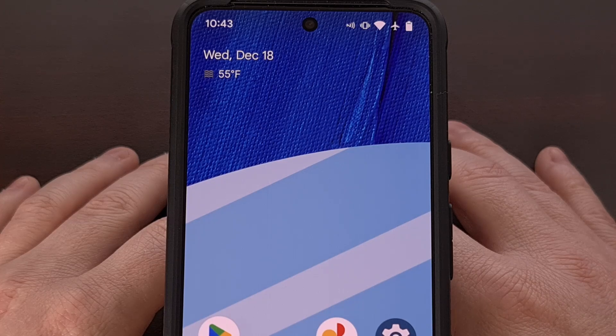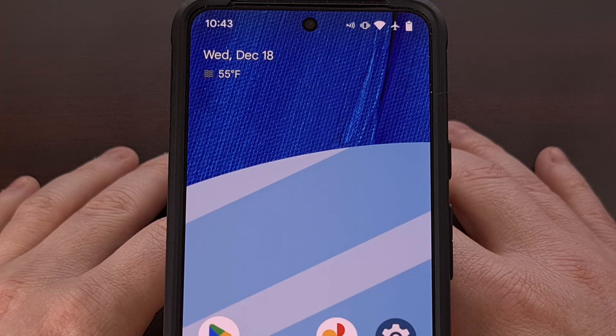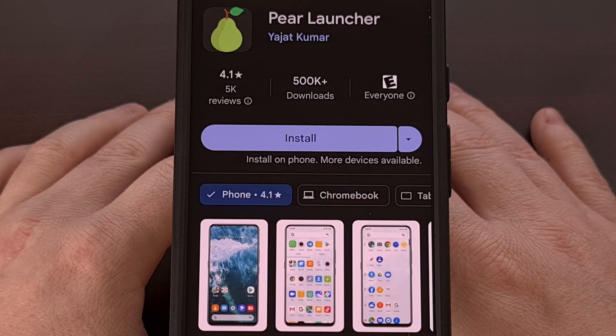I felt that their weather forecast wasn't accurate for my area, and I wanted to try using a different weather widget entirely. I then switched to an application called Pair Launcher as it seemed basic enough, but had some extra features to help fill in the gaps.